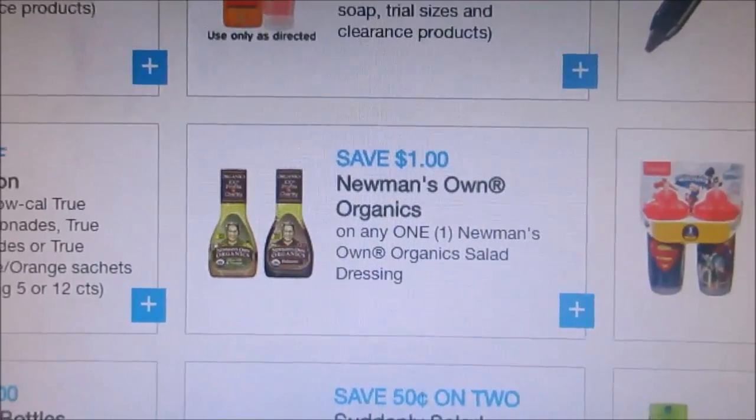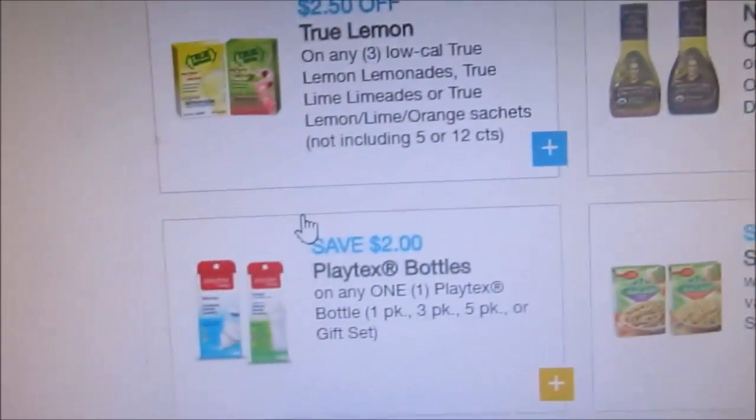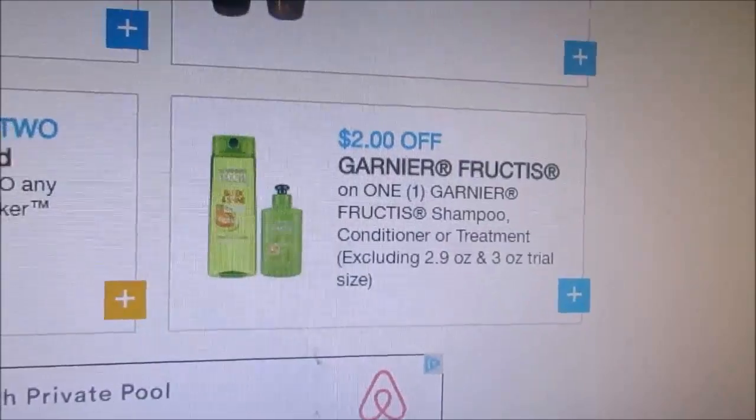Sorry, my son is being a little stinker — just hold on sweetie. I printed off this, and I really like the Playtex cups coupon. It's a great coupon; I never get these inserts, so make sure you guys print this off.